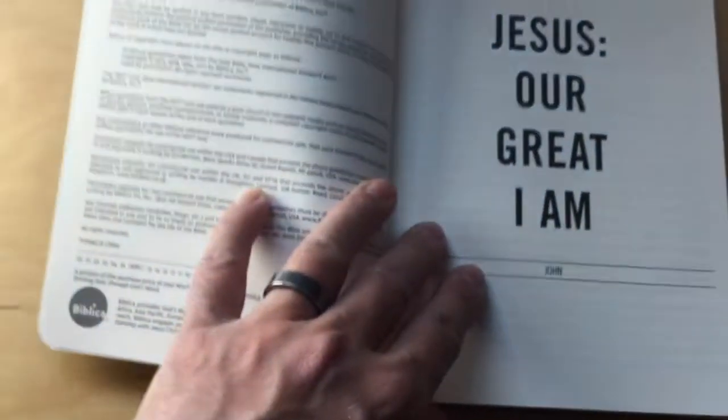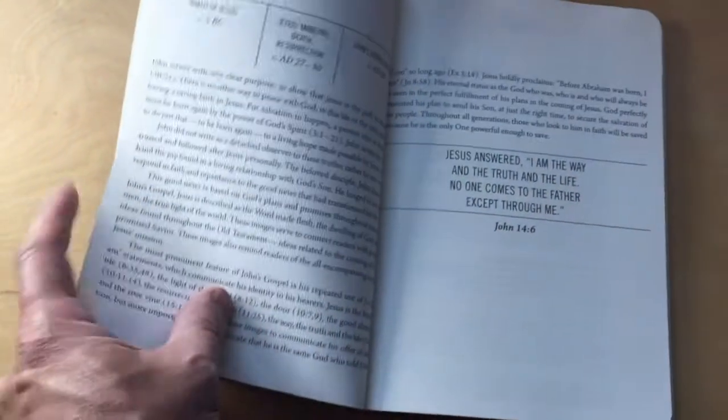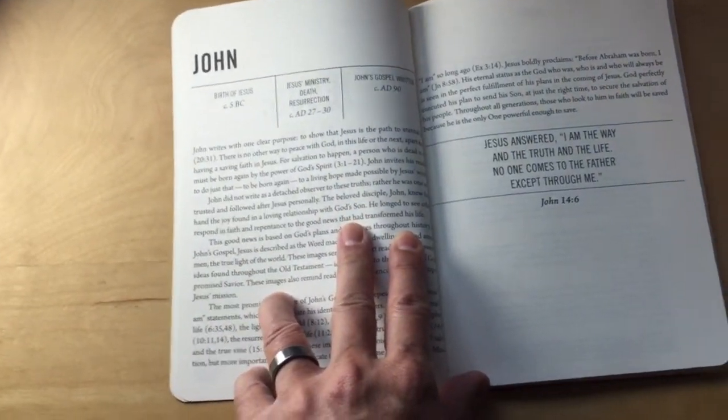Let's go over some of the insides here. This is the first page: Jesus our Great I Am. And here we have what looks like background — an introduction to the book of John.